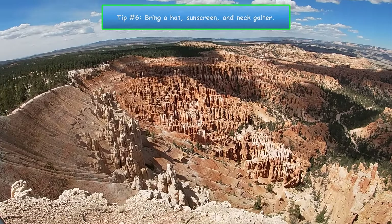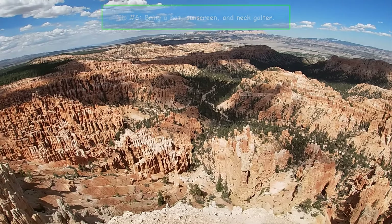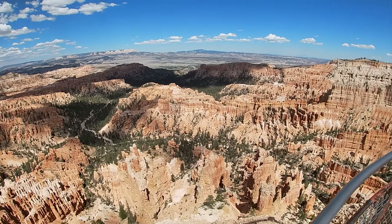Number 6. Bring a hat and some sunscreen. Also, if you have a neck gaiter laying around, bring it. It'll keep the sun off your neck and also give you something to use to wipe the sweat off your face.